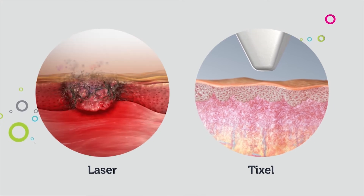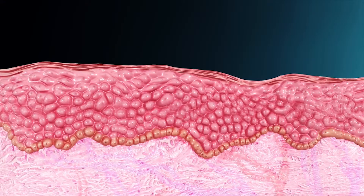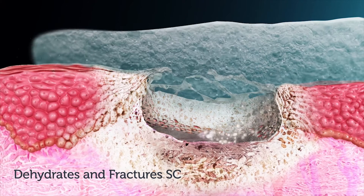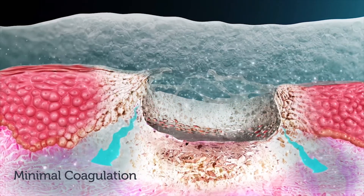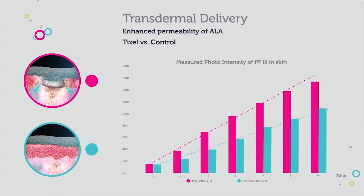TickCell transfers less energy than ablative lasers without explosions and carbonization. TickCell can also be used for transdermal delivery. The tip dehydrates and fractures the stratum corneum upon contact with minimal underlying coagulation. The result is a long-lasting open channel exhibiting enhanced absorption and diffusion into the skin.